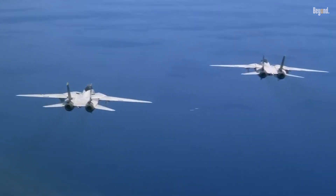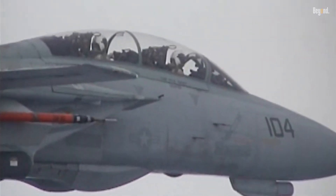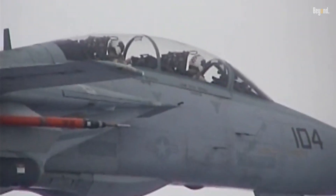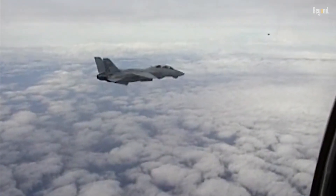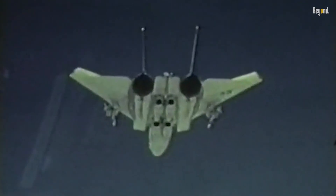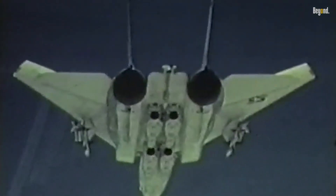Yet the Navy opted for the Super Hornet's lower costs and modern avionics, sealing the F-14's fate. The F-14's legacy endures not just in museums or films, but in lessons learned. Its retirement left a gap in fleet defense — a role the Super Hornet struggles to fill as effectively.